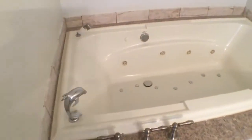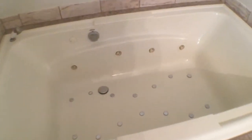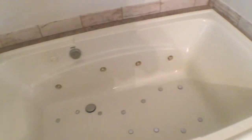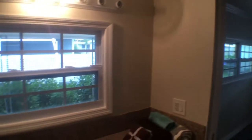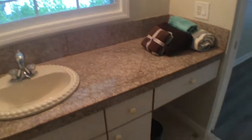Here we're in the 11 by 11 foot master bathroom with a jetted jacuzzi tub for two. Up here we have an outlet for mounting a TV. New granite in the bathroom.